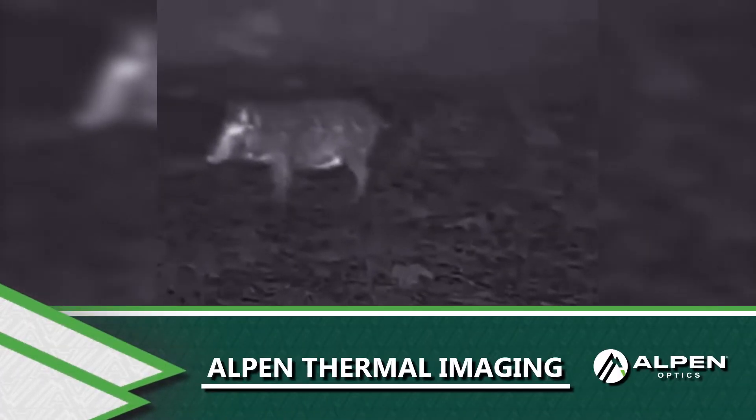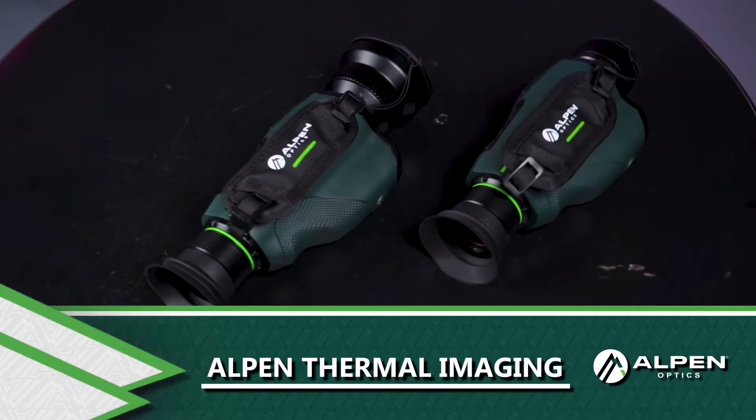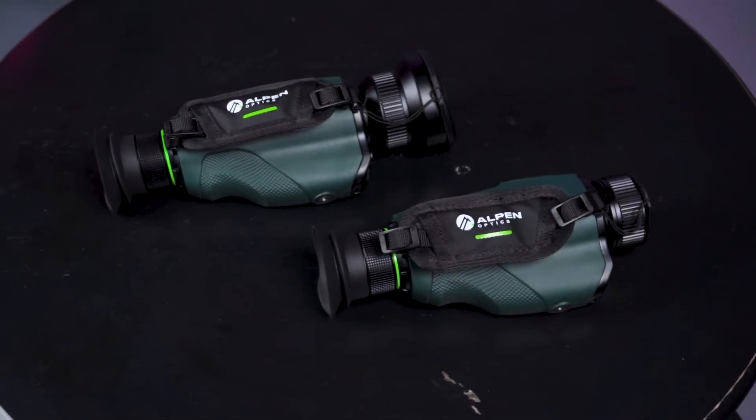Whether hunting predators in no-light situations or scouting for targets in dense environments with thick foliage, the Alpen Thermal Monocular can provide an essential optical edge by letting you see the unseeable.